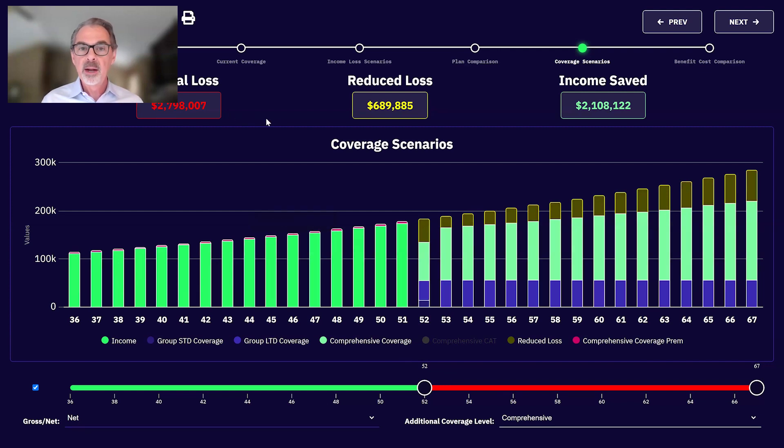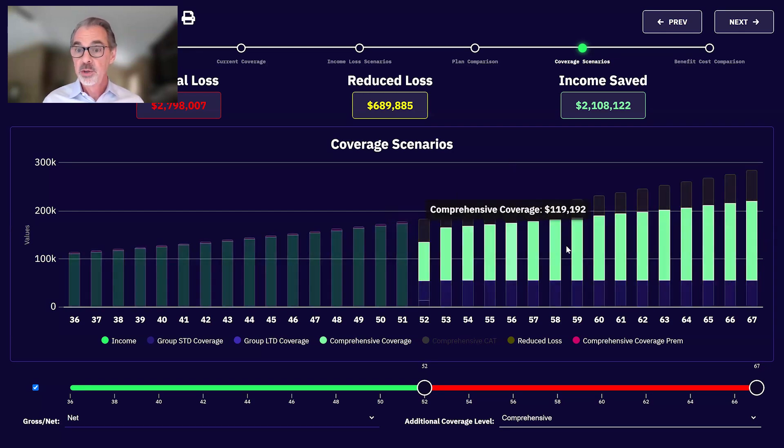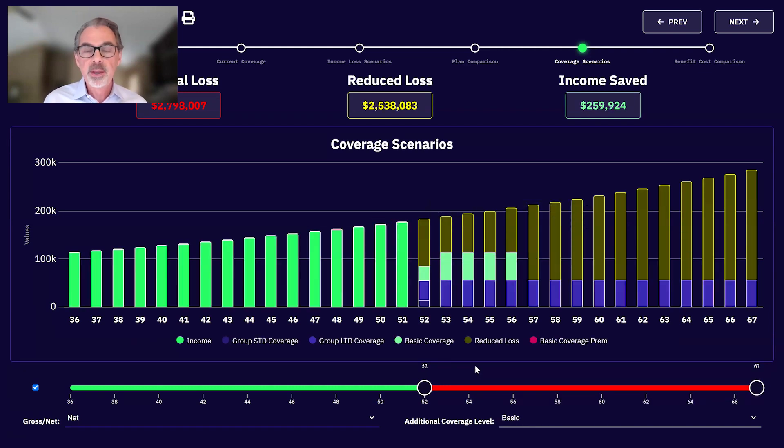Here's how a comprehensive plan would perform against that $2.8 million net income loss. By buying the comprehensive plan, it would reduce that loss significantly. The group LTD doesn't have a COLA — it's stuck — but the individual DI is doing a great job. The client saved $2.1 million of net income. This is how they stay in their home, how their kids still go to school, how they can still put food on the table. Now let's look at the basic plan — a five-year benefit period, 180-day elimination period, $3,000 a month — clients look at this and see they only saved $259,000.